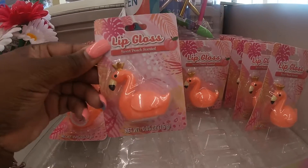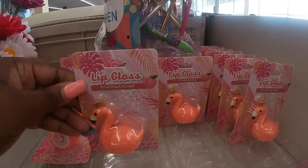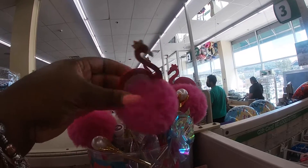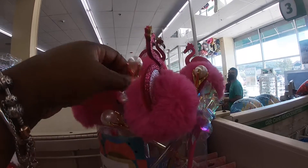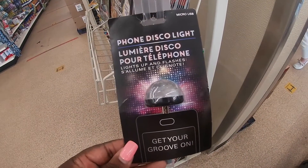Got a cute little lip gloss — Sweet Peach Senses. They have these and they have some cute little flamingo pins, and a pearl pin. Look at this — Bone Disco Light. Lights up and flashes.